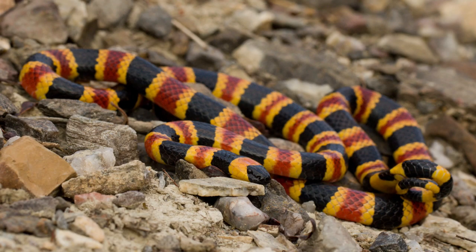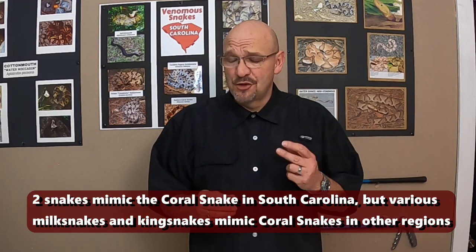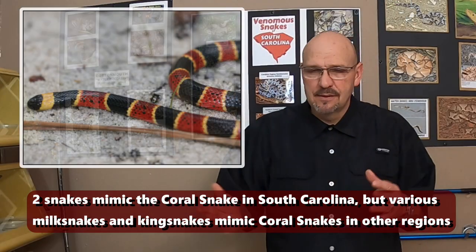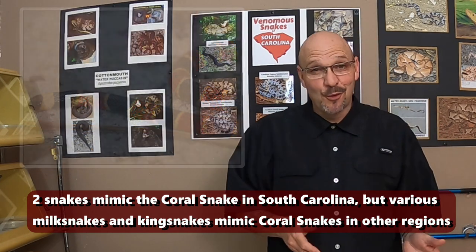With coral snakes, the main thing is their color — the banding and the mimicry. They're often mistaken for other snakes because there are two mimics that look just like a coral snake. You've heard that little rhyme, right? Red touch yellow, kill a fellow — that's the coral snake. We have the scarlet kingsnake, which is very, very similar to a coral snake, especially if you see one moving.